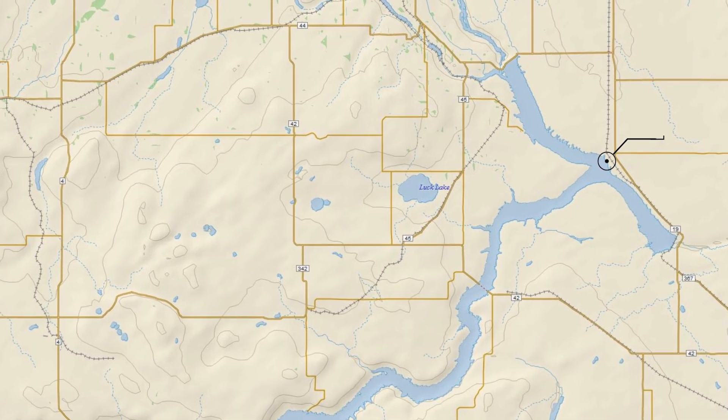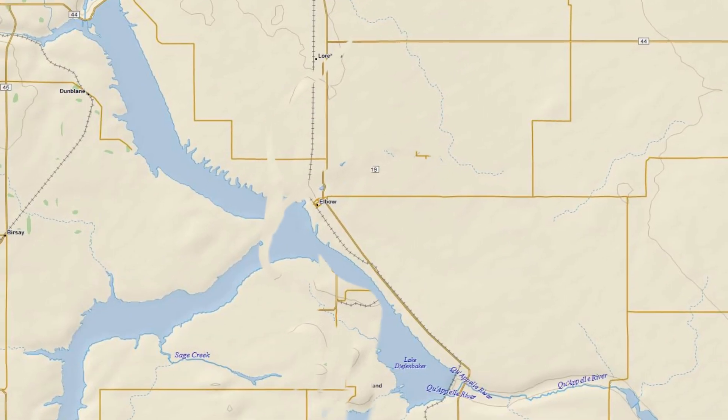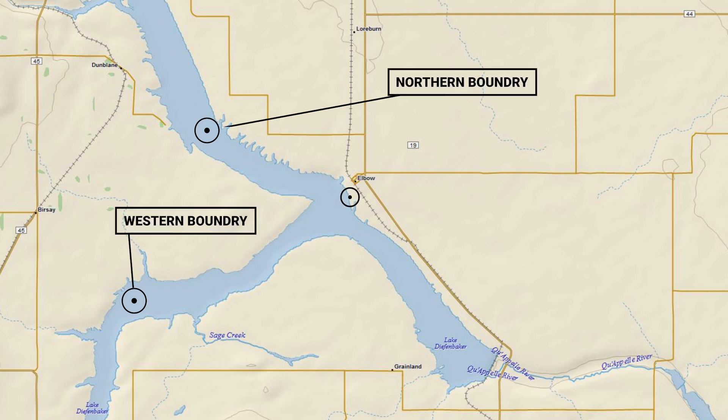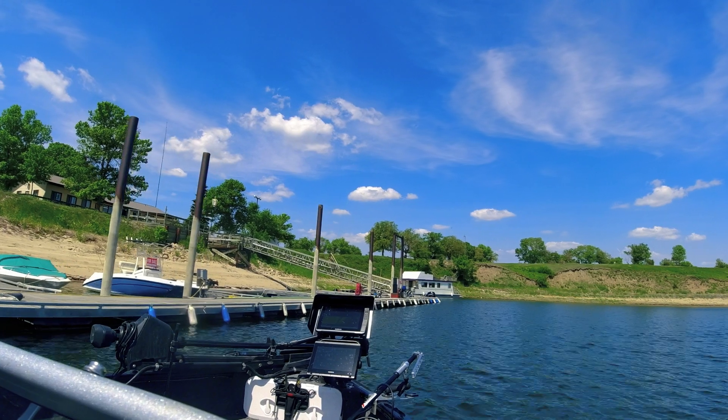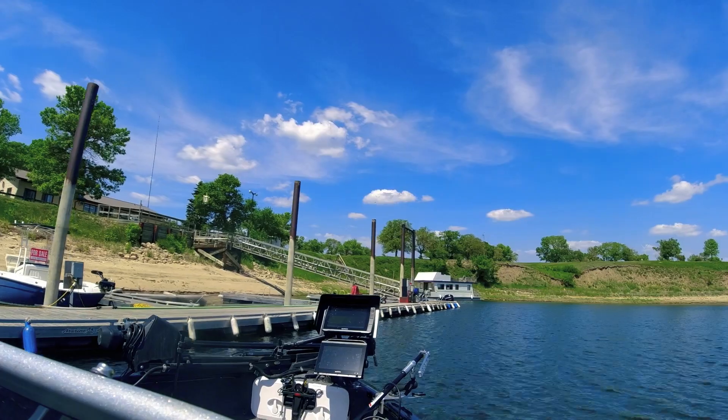The town of Elbow serves as a starting point for the tournament, with northern and western boundaries marked by GPS location for tournament participants. There are on-lake services like gas and bait, if you need them.